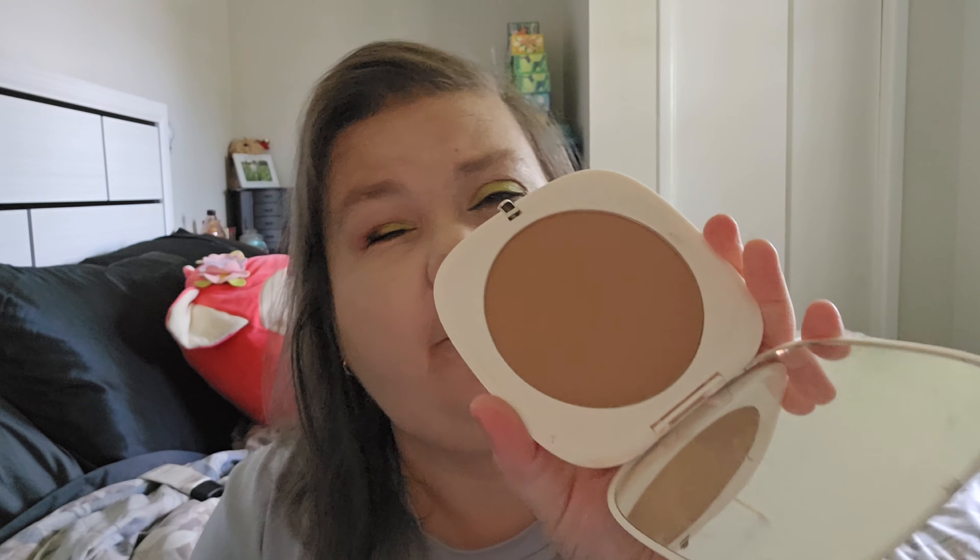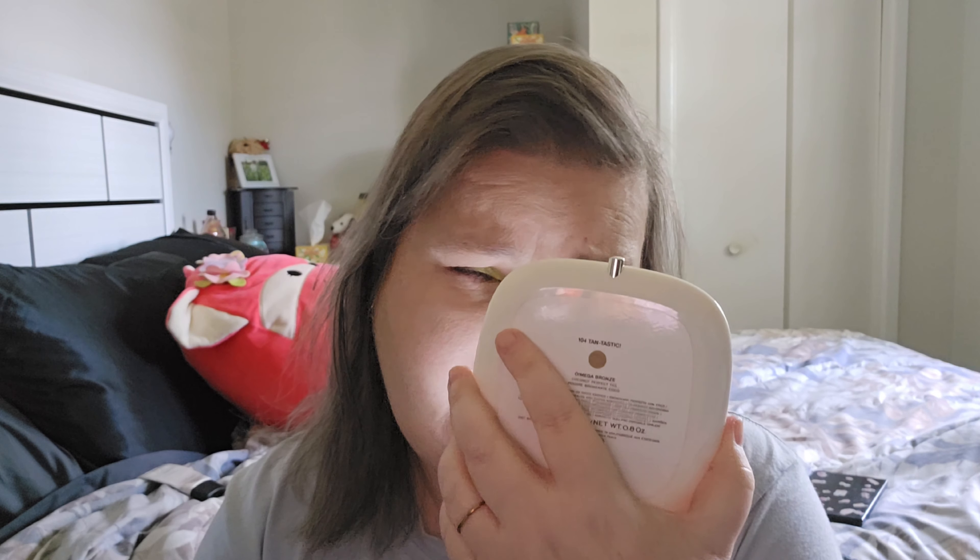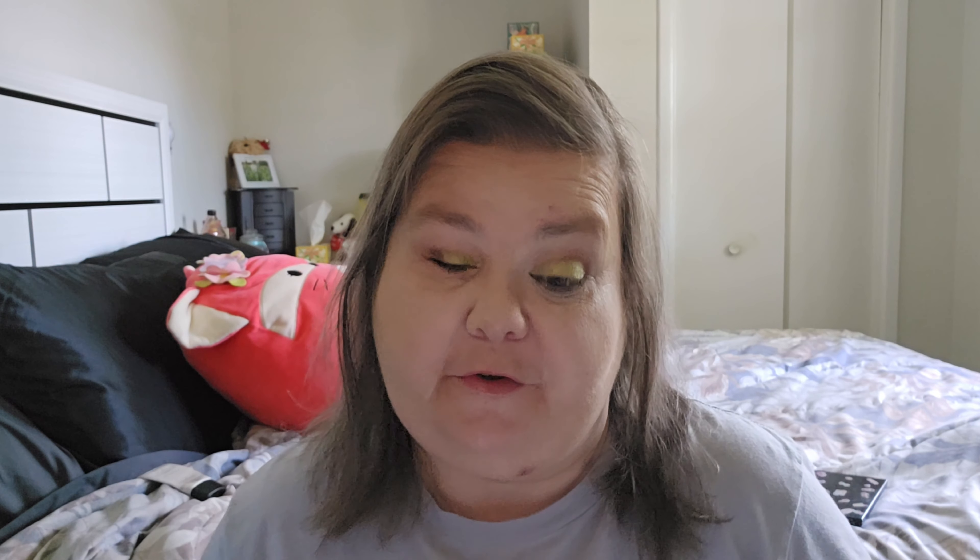My next product was my Marc Jacobs bronzer in Fantastic. I set a goal to use this 10 times and I have accomplished that — I'm actually wearing it right now. There's still no visible pan or dent in it, but it takes forever for me to go through a bronzer. I don't think I've ever successfully finished one, but just the same it will be rolling out this month.